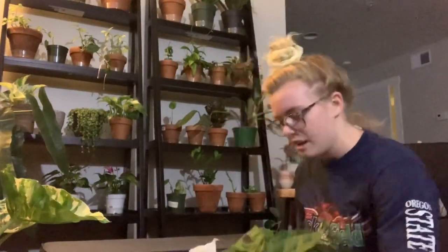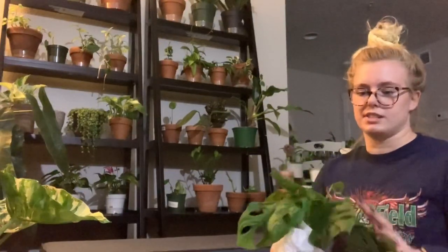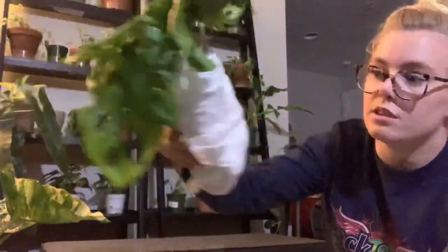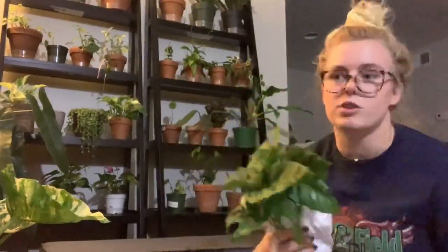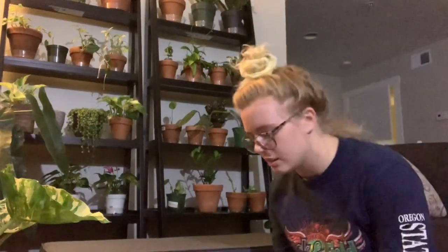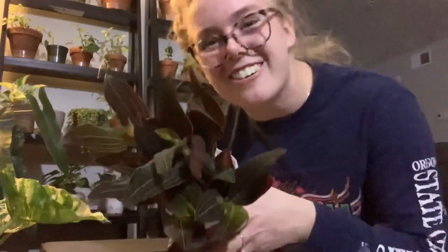Here, we have the first plant my mom ever bought in Oregon — the Monstera adisonii round form. These cuttings are so rooted, you can put them into soil right away. Ooh! Jewel orchid cuttings! And the best part is, I just ripped these out of the soil and they're ready to go. These guys are ready to be potted.